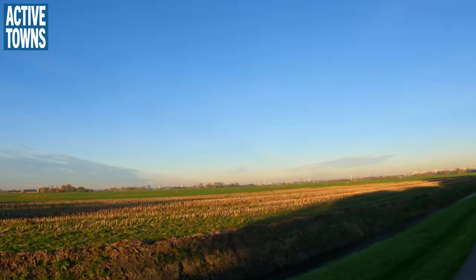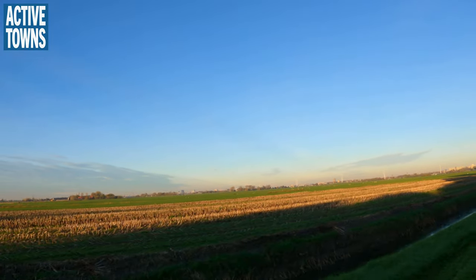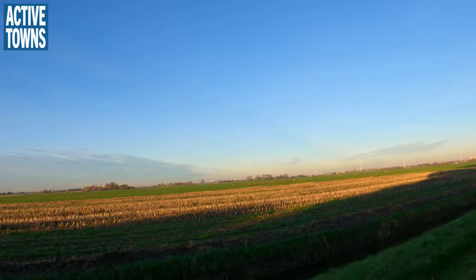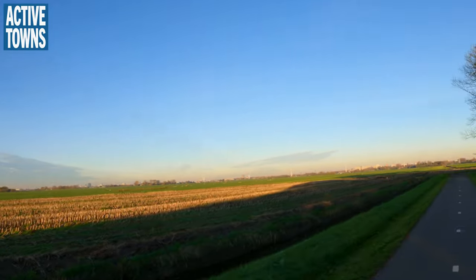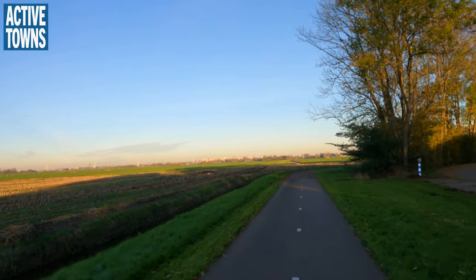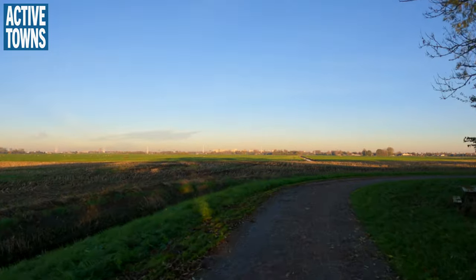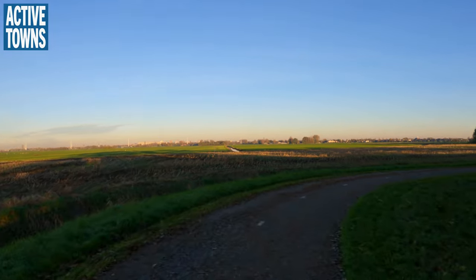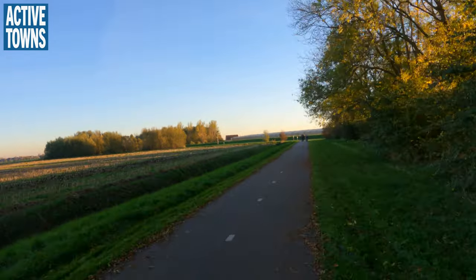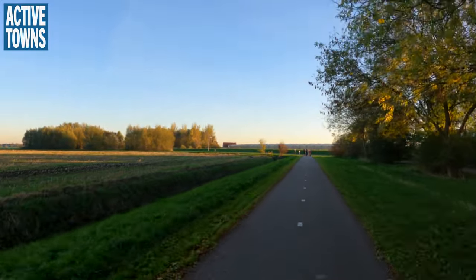In the distance are some of the high-rise buildings around Delft, most likely part of the university. And then we've got some other buildings in the distance over this way. A few church steeples are also visible. And our shadows are getting longer.